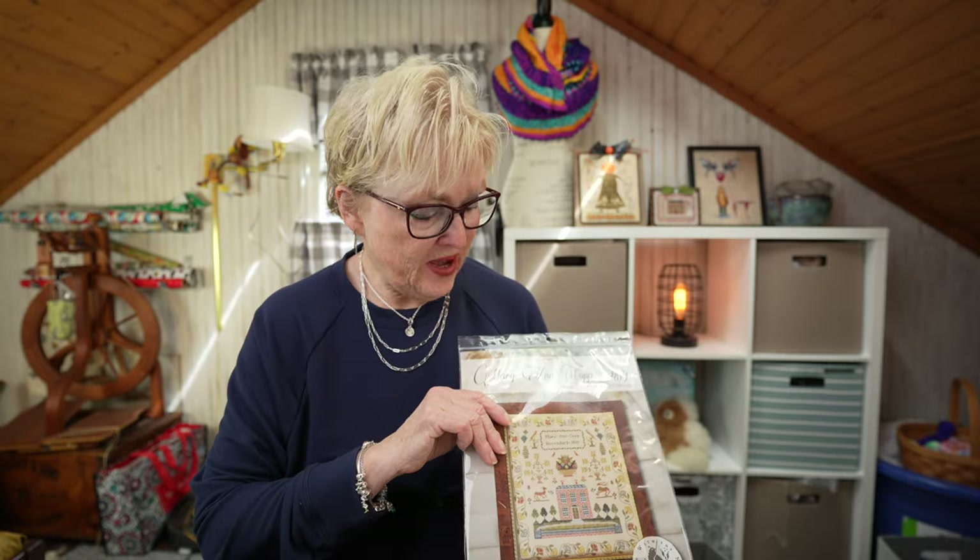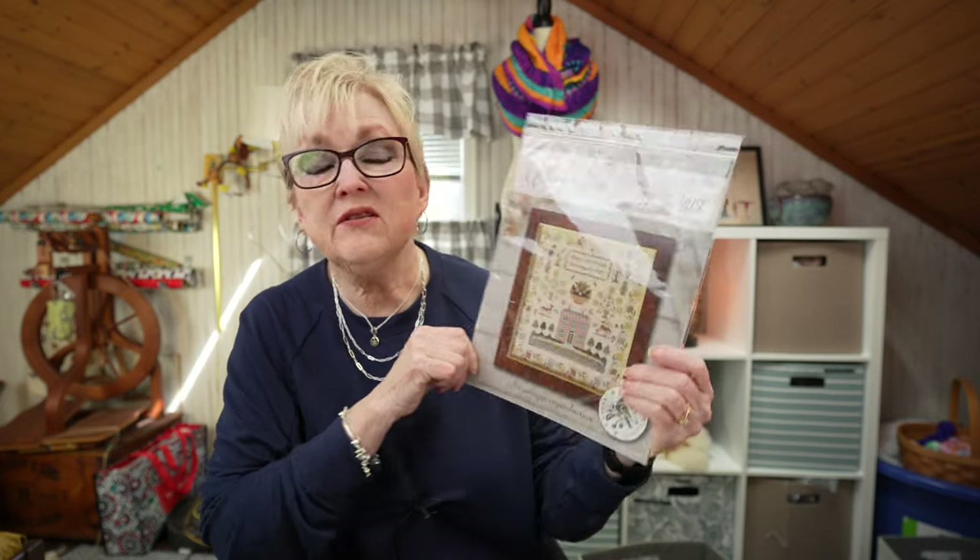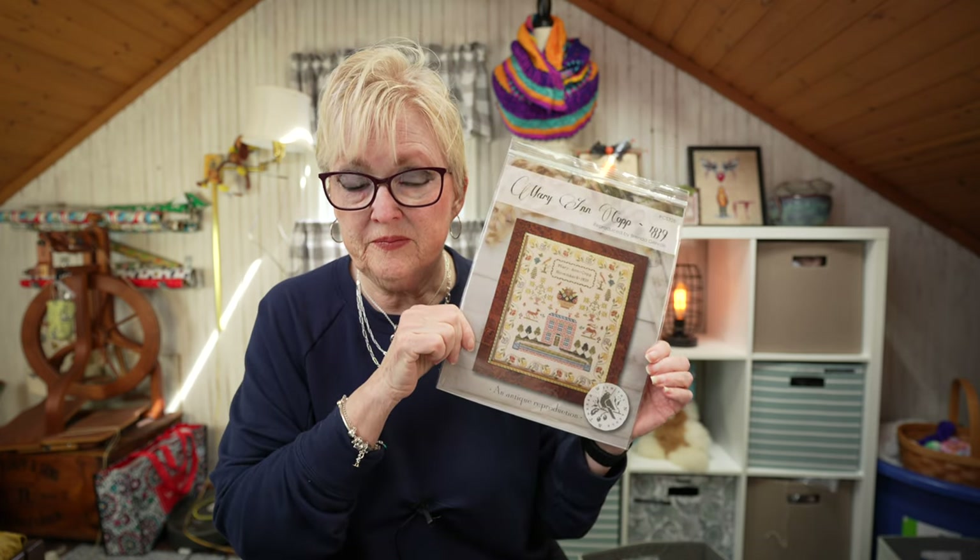I am giving away a pristine copy of Mary Ann Kopp 1839 by Brenda Gervais. I'm stitching this right now and it's gorgeous. From Colorado Cross Stitcher my copy arrived damaged — she was so nice and sent me a new copy, so I have two. My damaged copy wasn't bad but I'm keeping that one and giving away this one because someone else should really enjoy it rather than it sitting in my stash.